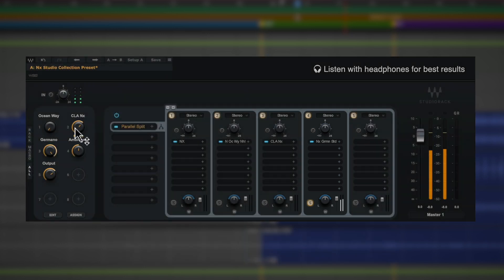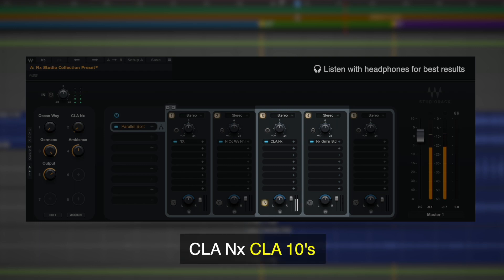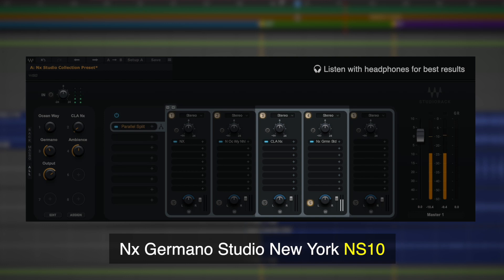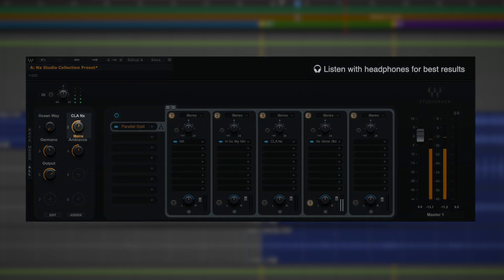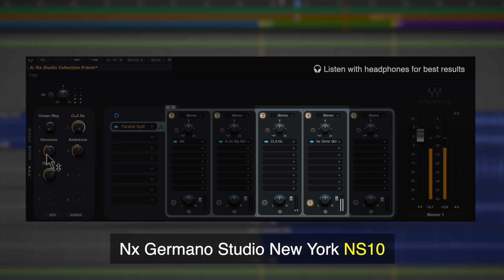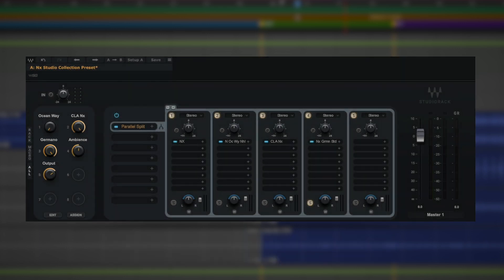What we can do as well is change our monitors on the fly using these macros. Let's cross over to the CLA 10s in CLA NX and jump across. Let's now set the NS10s over in Germano — switch across. How about the Boombox over in CLA? Back over to Germano, and change to the XGs. Nice and easy hot switching between all of the different monitors and studios within the NX Virtual Studio Collection.